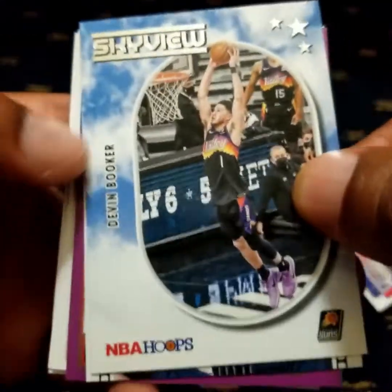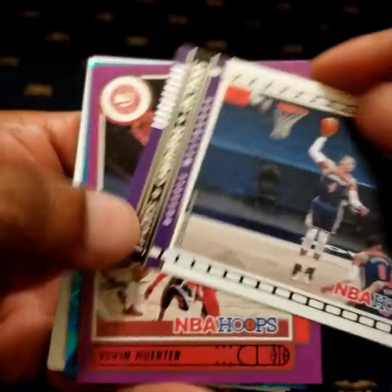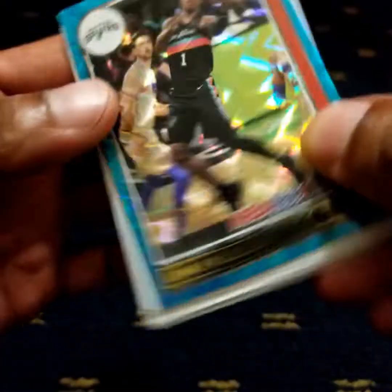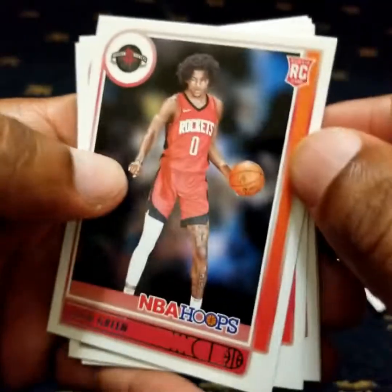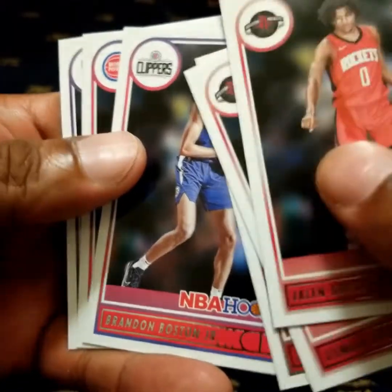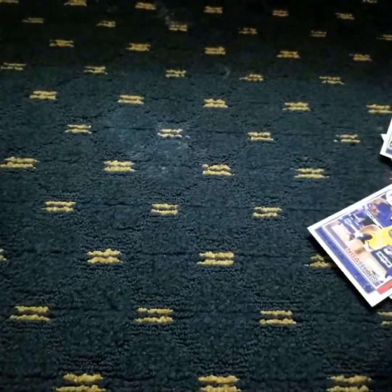Now we get to the inserts and variants. Devin Booker, Russell Westbrook, Lonnie Walker IV, and the rookie cards: Jalen Green, Ousmane Garuba, Jalen Johnson, Brandon Boston, Davion Mitchell. That is it for pack number one.